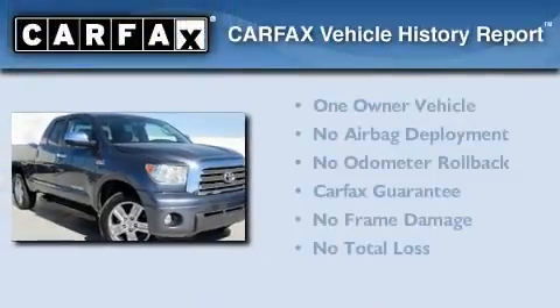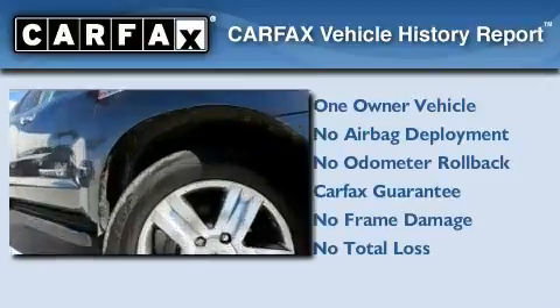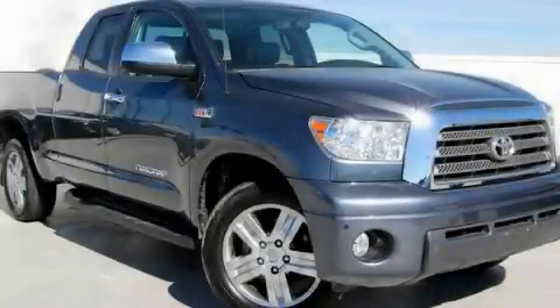This truck has had only one owner, and it qualifies for the Carfax Buy-Back Guarantee. Contact us today to schedule your opportunity to see this automobile in person.